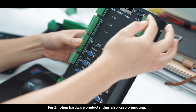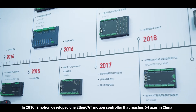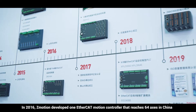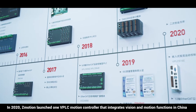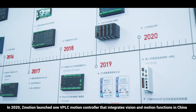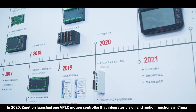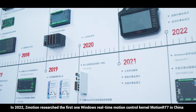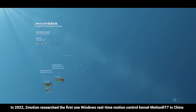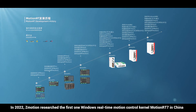For Z-Motion hardware products, development has continued steadily. In 2016, Z-Motion developed an EtherCAT motion controller reaching 64 axes in China. In 2020, Z-Motion launched a VPLC motion controller that integrates vision and motion functions in China. In 2022, Z-Motion researched the first Windows real-time motion control kernel, MotionRT7, in China.